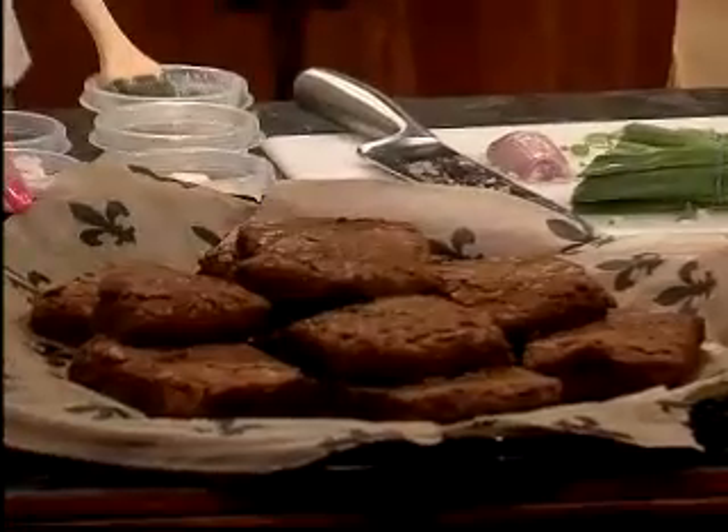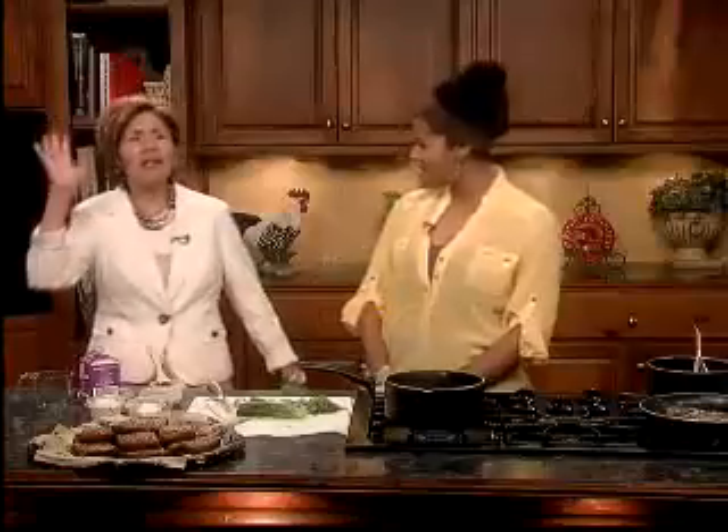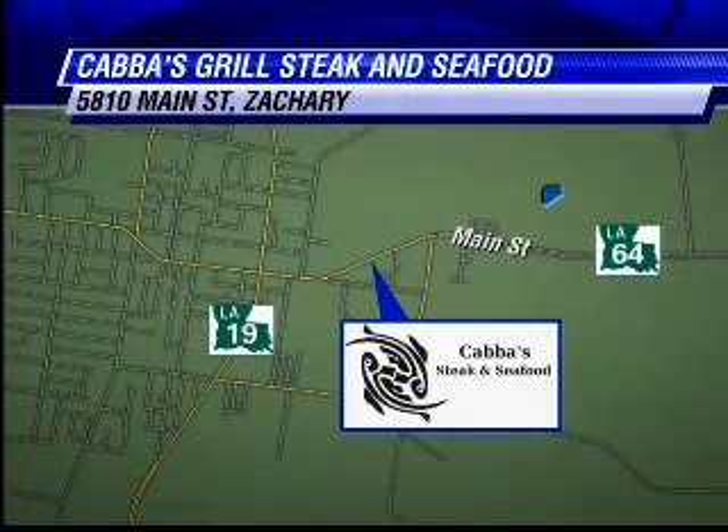We're going to do that while we're on commercial break, then come back. You also have a couple of non-seafood, non-steak items — you've got some homemade brownies topped with ice cream. A lot of people love the homemade brownies with the ice cream. We're coming back with much more. It's so nice to visit with Angel Landers, the owner of Cabba's Grill Steak and Seafood, located in Zachary. She's making crab meat cream sauce.